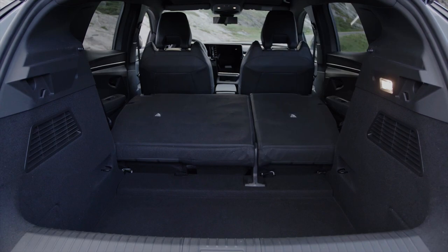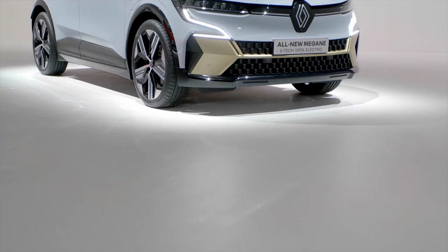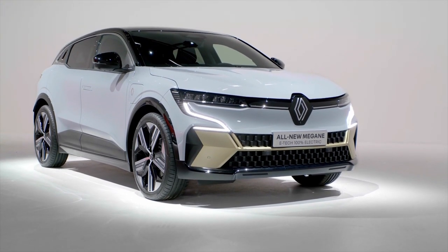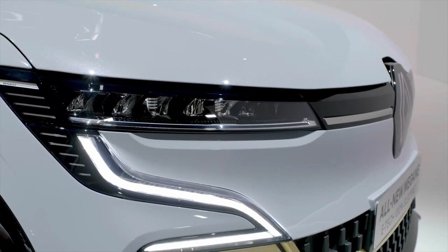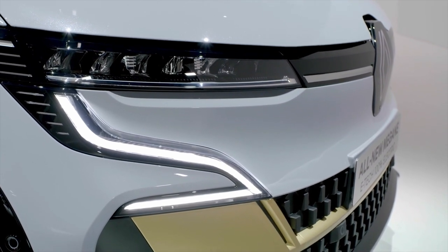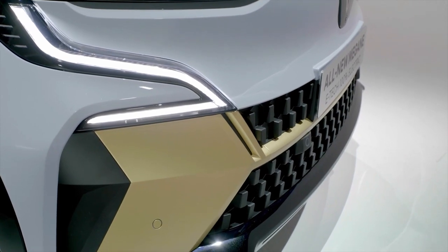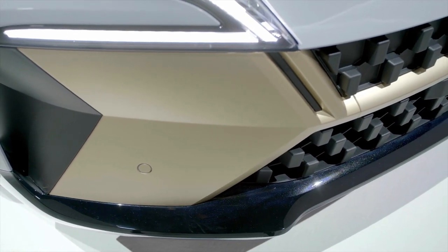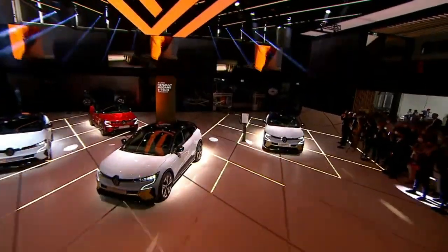Orders for the Megane E-Tech electric will open in February 2022, with the model going on sale in Ireland first in March. On pricing, nothing is confirmed yet, but based on the similarly sized Renault Kadjar with an EV premium added, we are projecting something north of 35,000 euros as a starting point. We'll update you in due course. Overall, it's a great vehicle and I'd love to personalize one for myself.